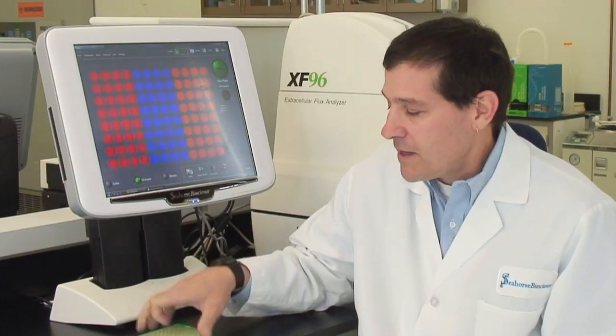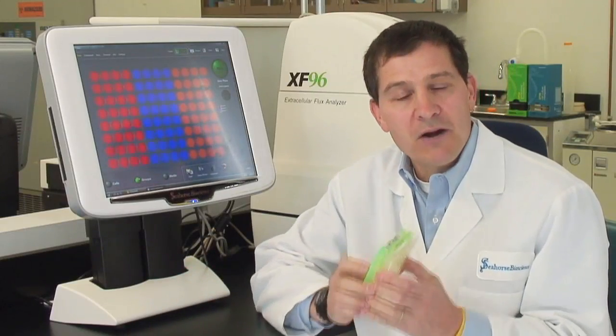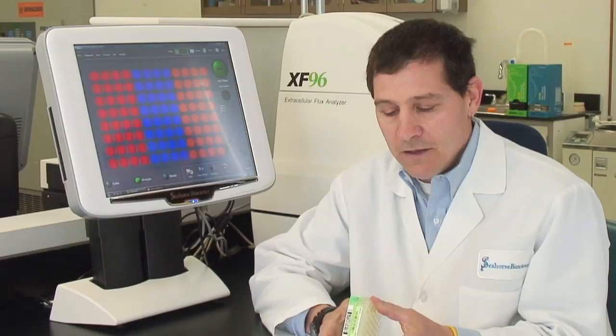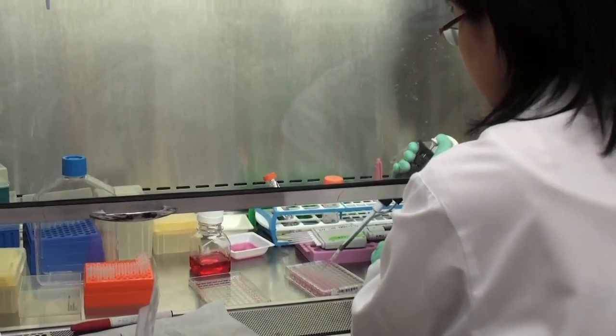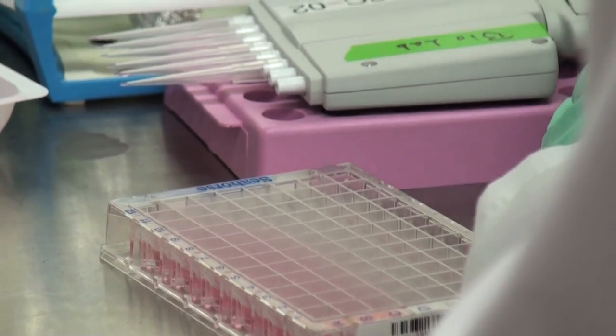At Seahorse Biosciences, we have developed an analyzer that measures the two major energy-producing pathways of the cell: mitochondrial respiration and glycolysis. We have been able to develop this in a microplate-based system that has given us unprecedented throughput in order to make these measurements in a very standard workflow for the laboratory.